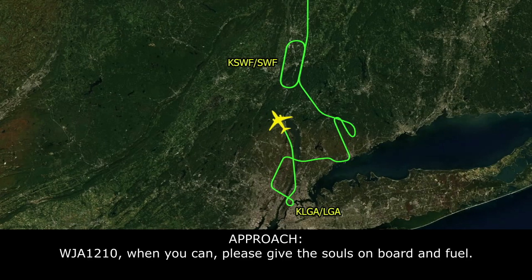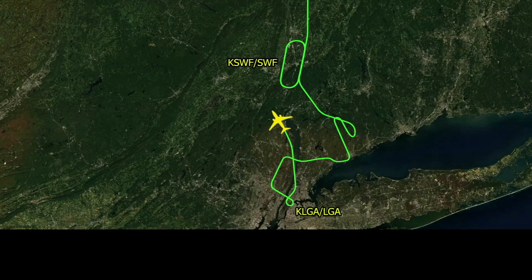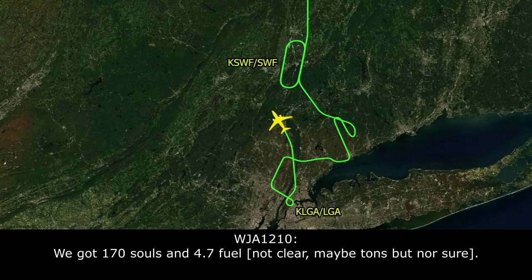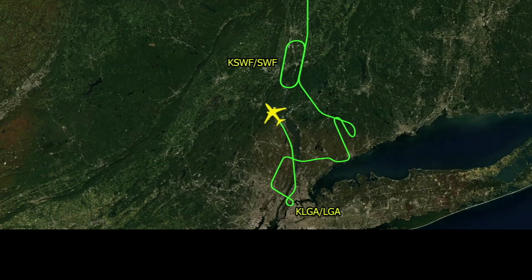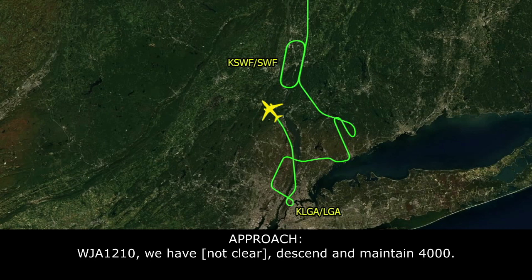WestJet 1210, when you can, please give me souls on board and fuel. Got 170 souls, fuel at 4.7. WestJet 1210, need another 10 left please, and maintain 4,000.